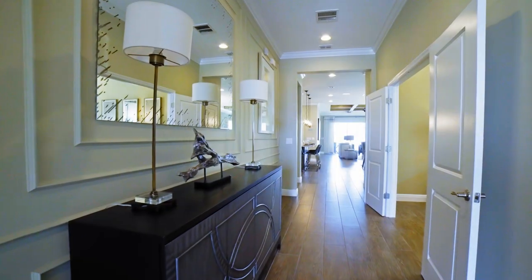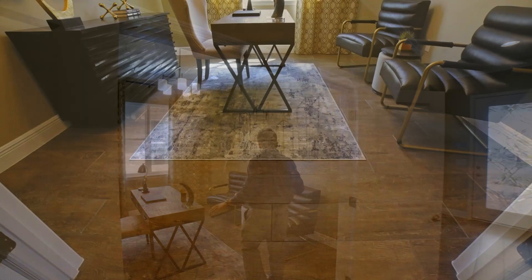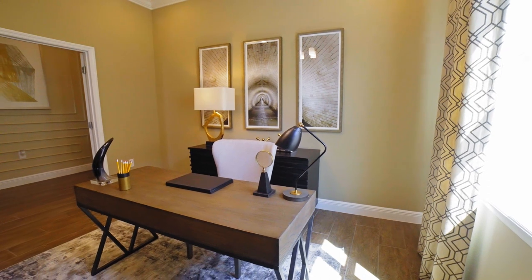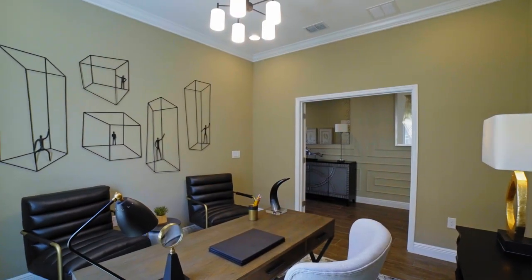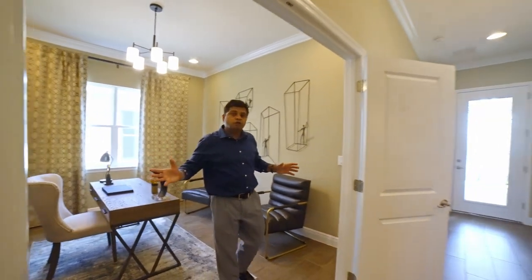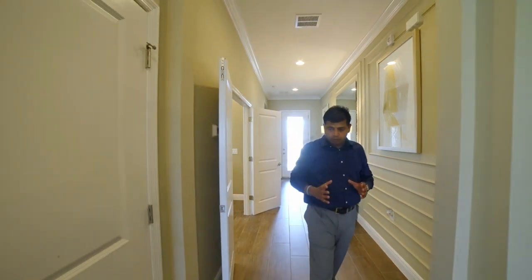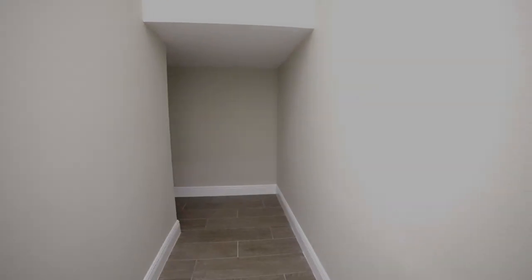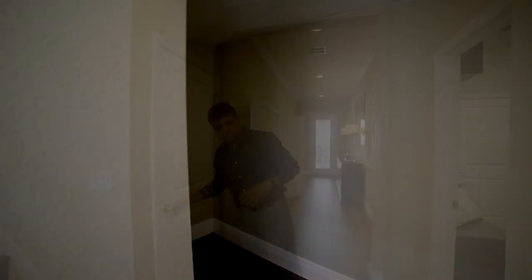As I walk out, there's a separate flex space with nice double doors that could be used as an office. The definition of a bedroom requires a window and a closet, so without one of those it's technically a flex space — but it can be converted into a bedroom by adding a closet in the corner. Also, this two-story home has a cavity underneath the stairs that goes quite deep — good for storage.